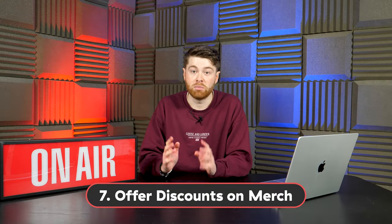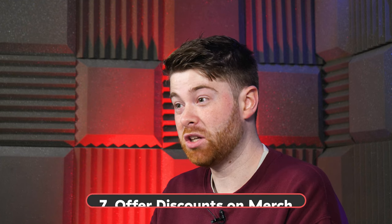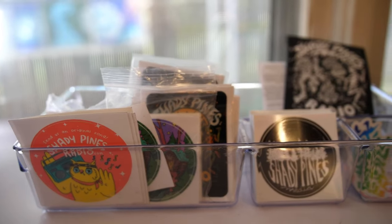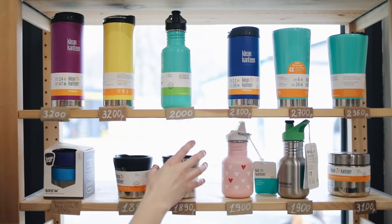Number 7: Offer discounts on merchandise. Everyone loves a bargain and everyone loves merchandise. If your listeners are passionate enough about your station, they'll want to get hold of merchandise — so why not offer discounts? Don't just throw a logo on a hat or a jumper because most people won't be interested in that. Think outside the box like Shady Pines Radio, which has created loads of merchandise based on really cool designs. It's super easy today to make merchandise on places like Vistaprint and Awesome Merchandise.